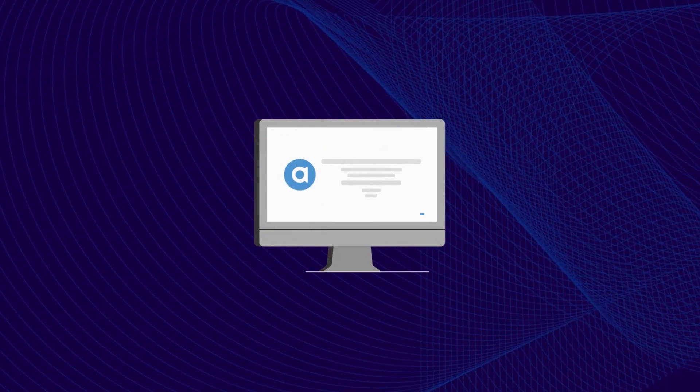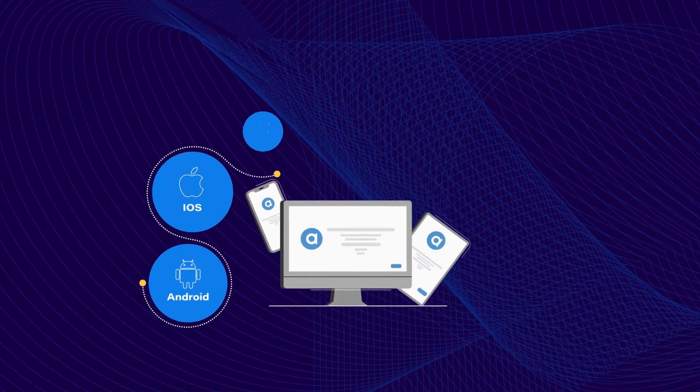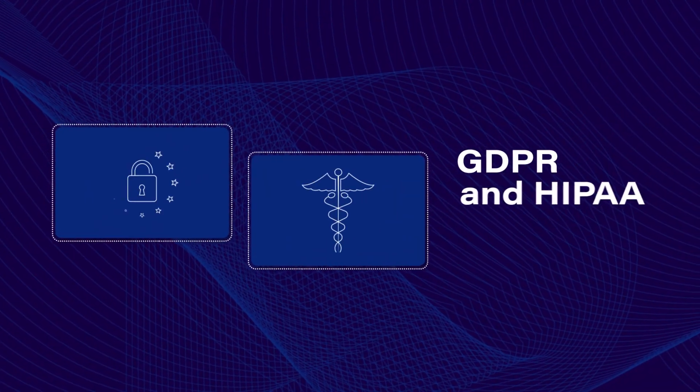It's easy to use, versatile and flexible, allowing developers to easily add customized messaging experiences to web, native, desktop or mobile applications. And GDPR and HIPAA compliant.